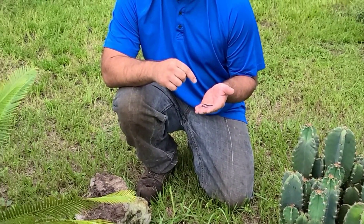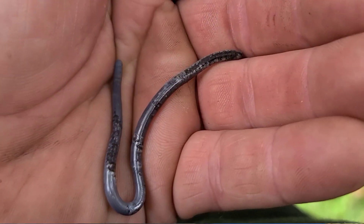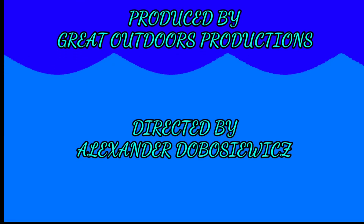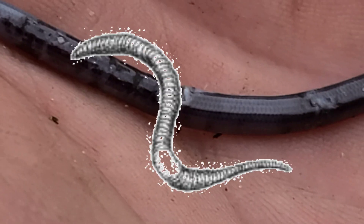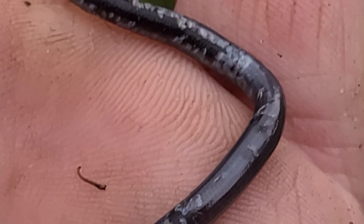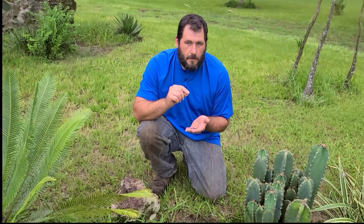You may be thinking to yourself, this looks like a worm. Well, it definitely looks like a worm. But upon closer analyzing, you can see that instead of segments, you actually have scales. Now this is a fossorial snake species, which means it lives its whole entire life underground. It is in fact the Brahminy blind snake.